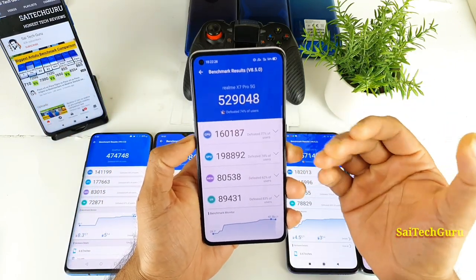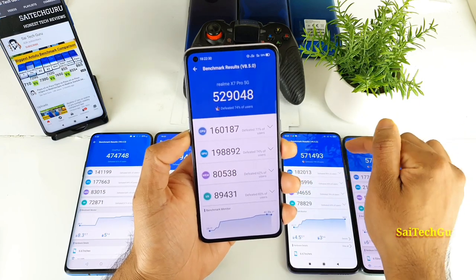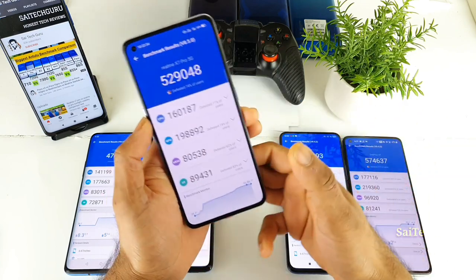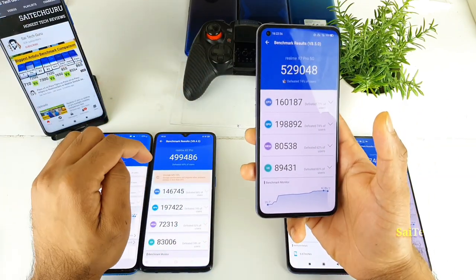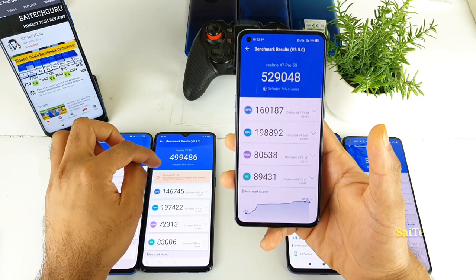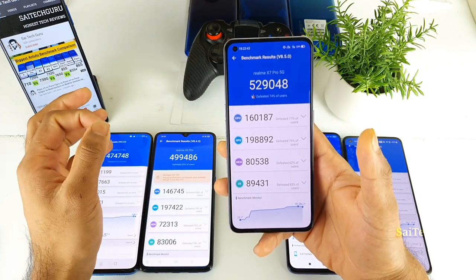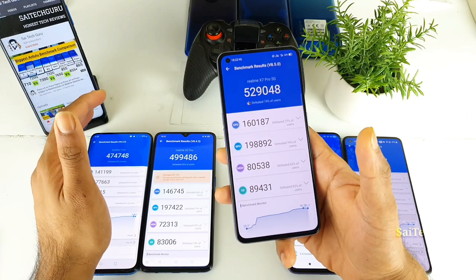This is the Android benchmark score which resulted in between these two different processors. So the Dimensity 1000 Plus cannot be competitive with the Snapdragon 865, but it is another competitor to the Realme X2 Pro which has the Snapdragon 855 Plus. When you compare with that processor, you can see a significant difference of close to 30,000.